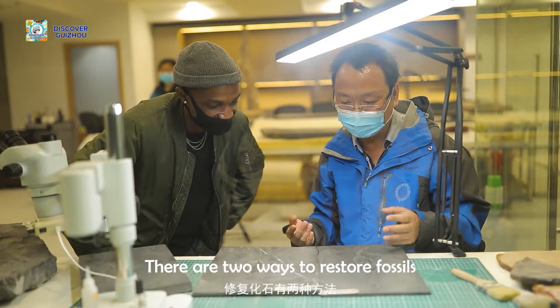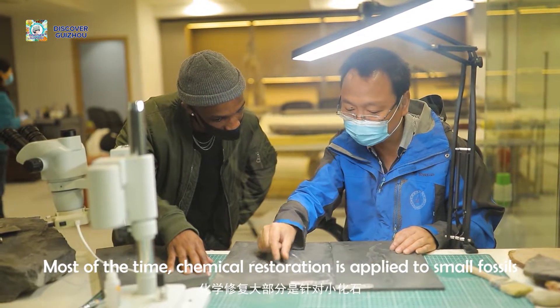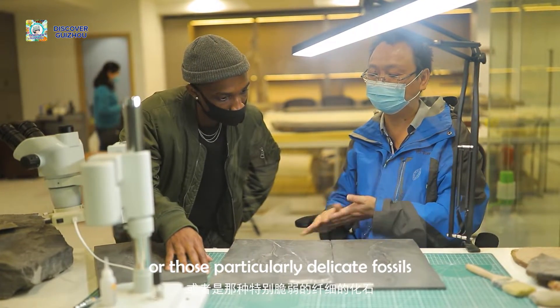There are two kinds of machines used in fossil restoration. One type is for larger special work, and the other is for smaller, more delicate operations.